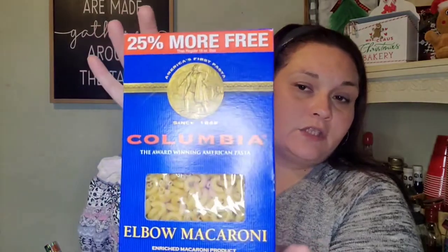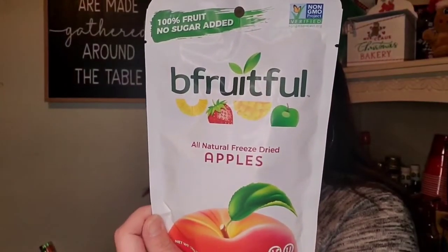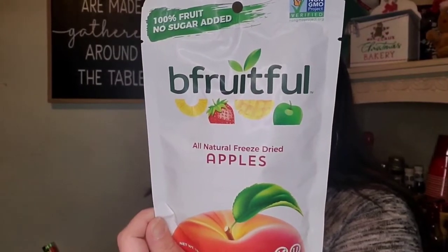I picked up a box of Swiss Miss with marshmallows hot cocoa mix, just to have at our hot cocoa station once I get that set up — still waiting for Payton to try the chocolate bombs from Dollar Tree. I also picked up a box of Columbia elbow noodles — 20 ounces, 25% more — because we ran out. And then I found Be Fruitful all-natural freeze-dried apples, non-GMO verified, 0.56 ounces, good until July 15th, 2023, distributed by Monarch LLC out of Brunswick, New Jersey.